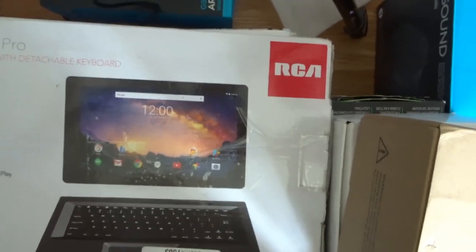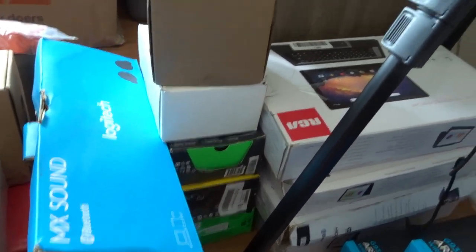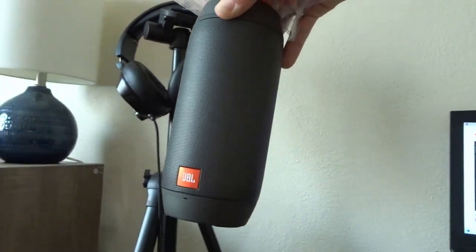I have a bunch of different tablets — one doesn't work so I'll sell it for parts. I have a bunch of gaming mice, including Razer ones. And I have this pretty cool speaker that turns different colors. We're gonna see how much money I can make off all of these. I'm hoping to make my money back within the next couple of weeks.